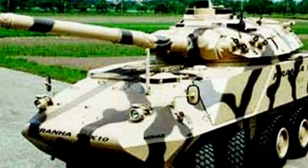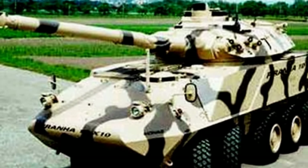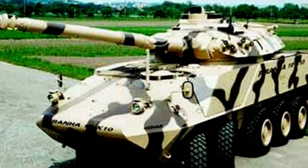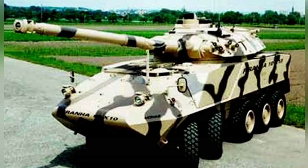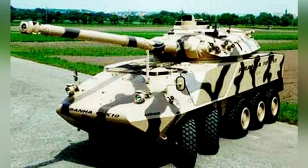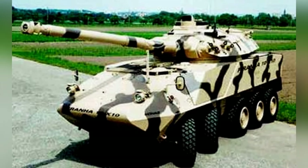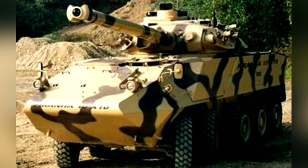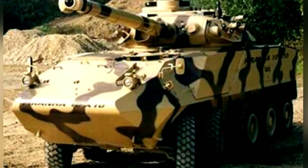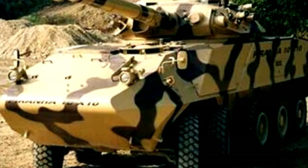However, in the 1990s, Switzerland began developing the Piranha 3 series, which adopted a new 10x10 chassis. The development of the Piranha 10x10 combat armored vehicle can be traced back to December 1992. Due to the rich experience of the design team, they decided to manufacture a prototype in April of the following year and completed the prototype by the end of the year.